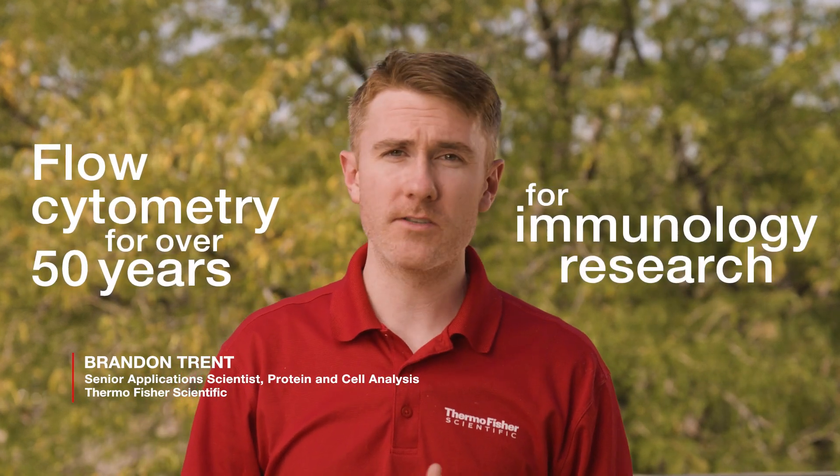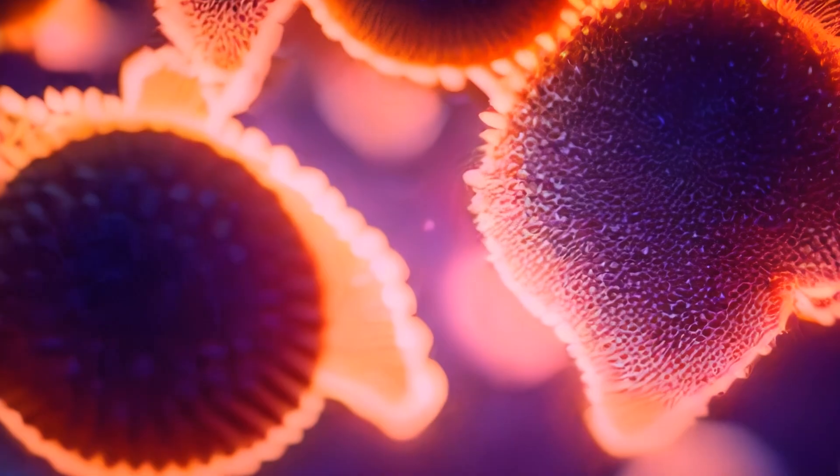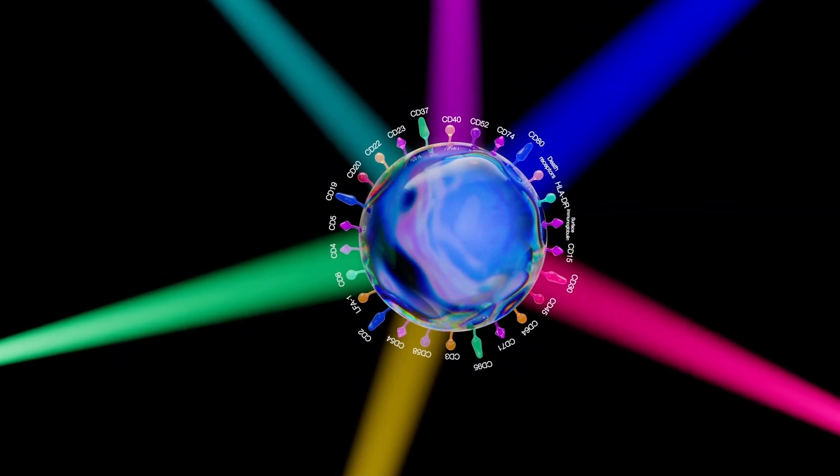We've been using flow cytometry for over 50 years for immunology research and functional studies as a powerful tool for analyzing cells in heterogeneous populations. Cells are tagged with fluorescently labeled antibodies and then pass through lasers that can measure the specific fluorescent signals on the cells, providing a profile.